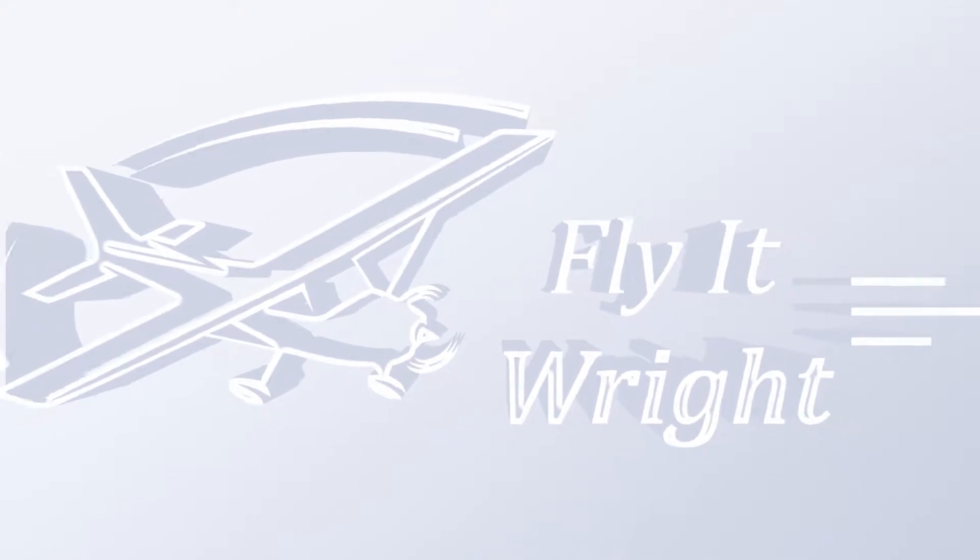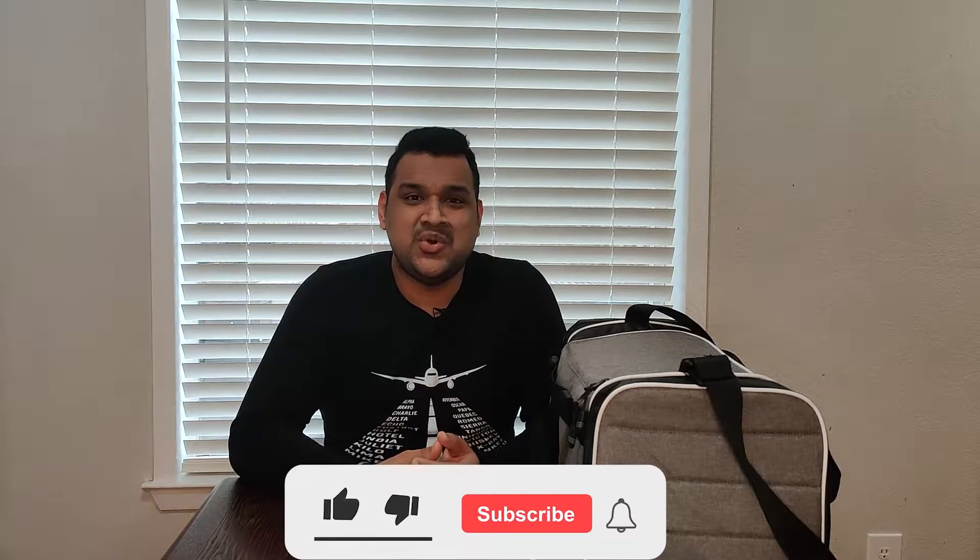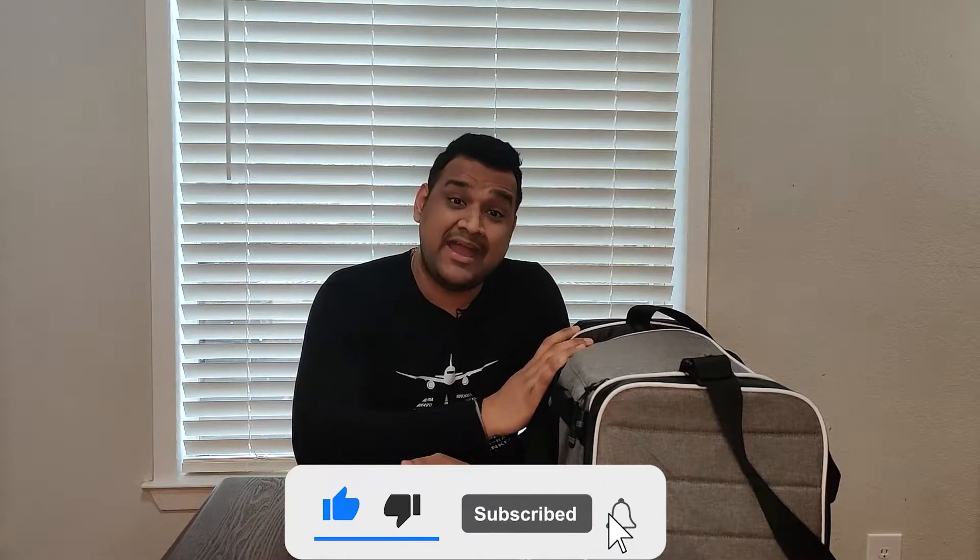What's up everybody, Gautam Sharma here from Flight Right, and in today's video I want to talk to you guys about what's in my flight bag. If you're not a pilot, you're going to get a sneak peek into what's in a pilot's flight bag. If you're a pilot, you can suggest things I can add based on your experience. Leave it in the comments and let me know, so let's get straight into my flight bag.